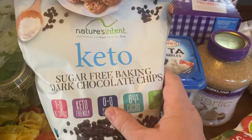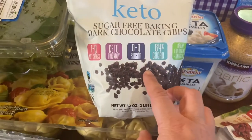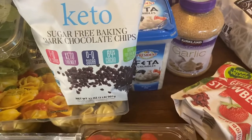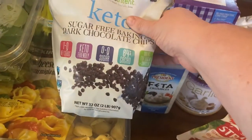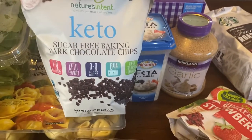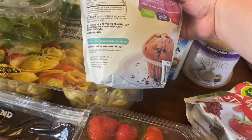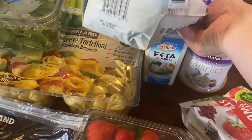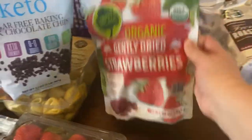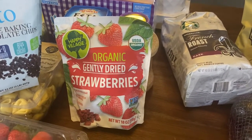This was a new product for me: Nature's Intent keto sugar-free dark chocolate chips. I got it as a healthy alternative for adding chocolate chips to baking recipes. We don't do that much baking other than around Christmas, but we'll occasionally bake muffins or cookies. They expire in December of next year so we have a whole year to use them. I also got these dried strawberries — haven't gotten those before. I thought they'd be great for snacks for the boys or to throw in oatmeal.